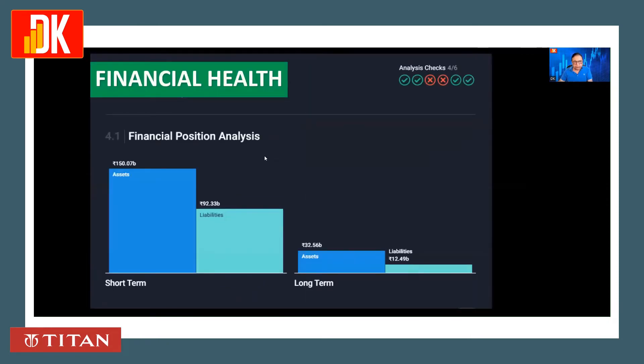Checking the financial health of the company: assets stand at 150.07 billion rupees, while short-term liabilities are 92.33 billion rupees and long-term liabilities are 12.49 billion rupees. Current assets are enough to cover both short-term and long-term liabilities, so financial health is very, very good.